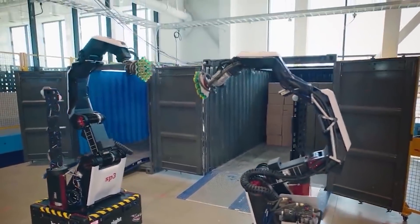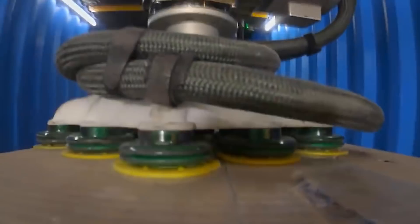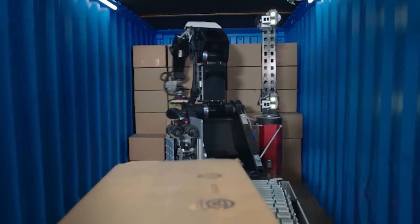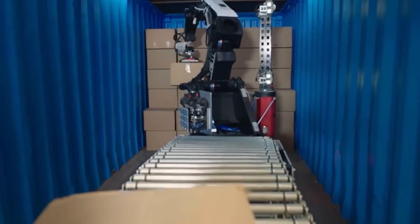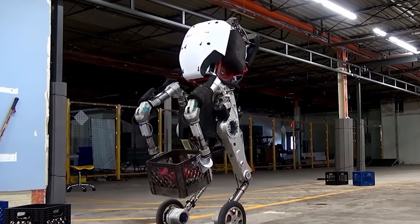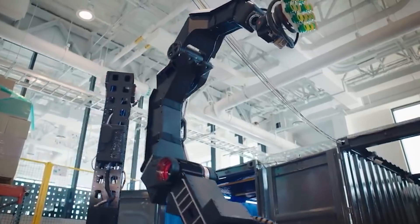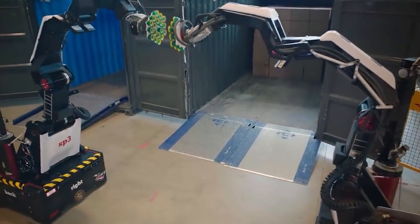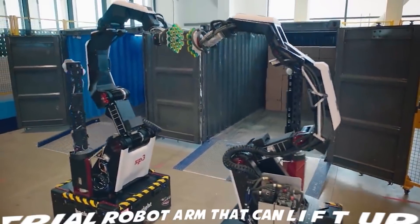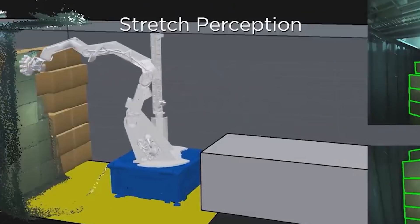The Stretch robot addresses complex industry challenges through flexible automation, which will be able to replicate and scale regionally and globally. Stretch is the next generation of Handle, a robot Boston Dynamics introduced in 2017 that combined wheels and legs. Stretch doesn't have legs, but it does have an omnidirectional mobile base with four independently controlled wheels, a custom 7-DOF industrial robot arm that can lift up to 50 pounds, a custom suction gripper, and much more.